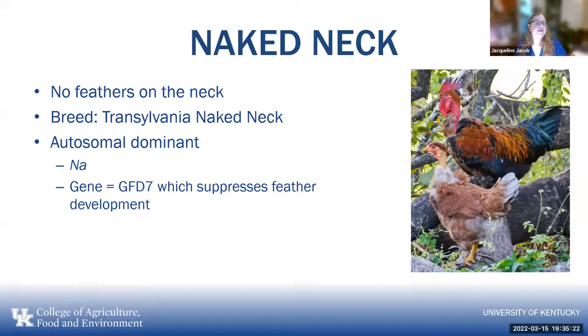The naked neck has no feathers on the neck. It was originally from the Transylvania Naked Neck breed — autosomal dominant — and it's the FGFR5 gene which suppresses feather development. While the naked neck is a breed, it is also a trait being used as a variety, because you can introduce the naked neck gene into other breeds. The Transylvania Naked Neck used to be called the Turken because some people thought it was a cross between a chicken and a turkey, but it's not — it's a mutation on that particular gene.